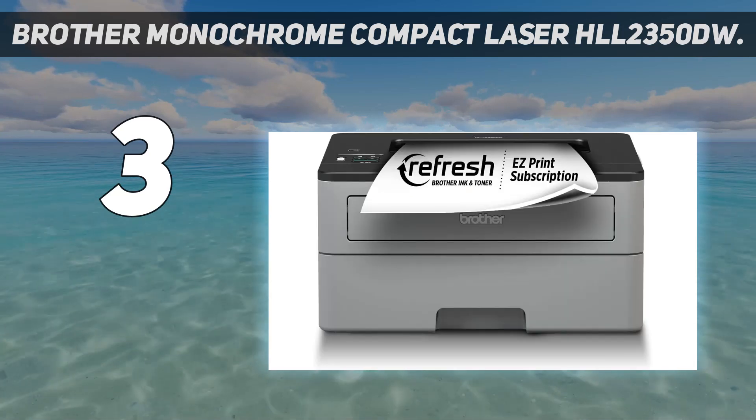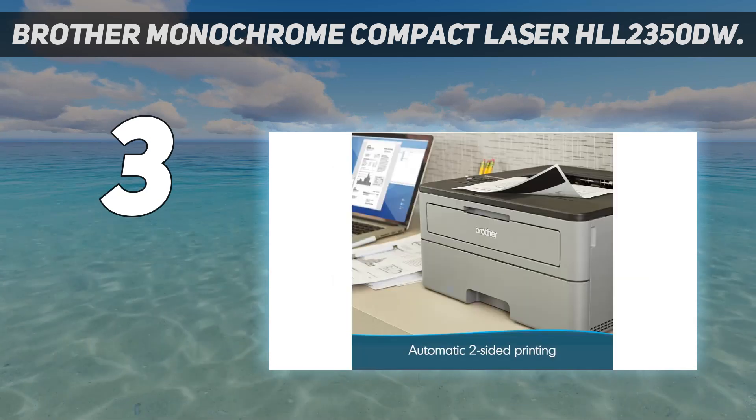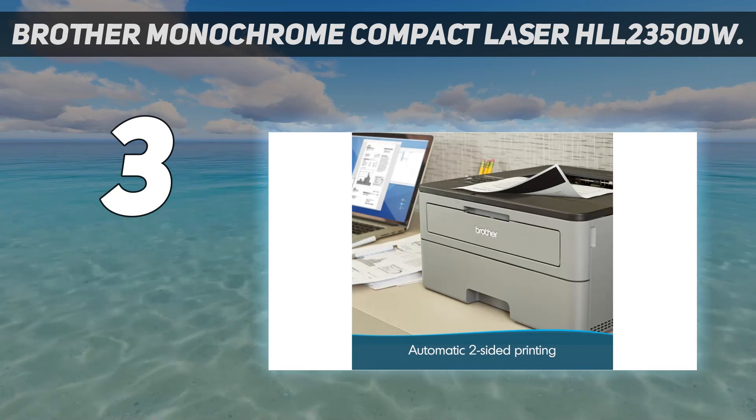But overall, the Brother HLL-2350DW is a great and economical choice for black and white printing that will satisfy most people's home printer and small office needs.